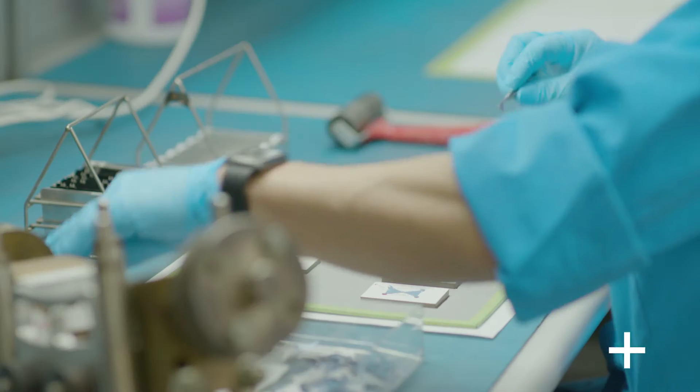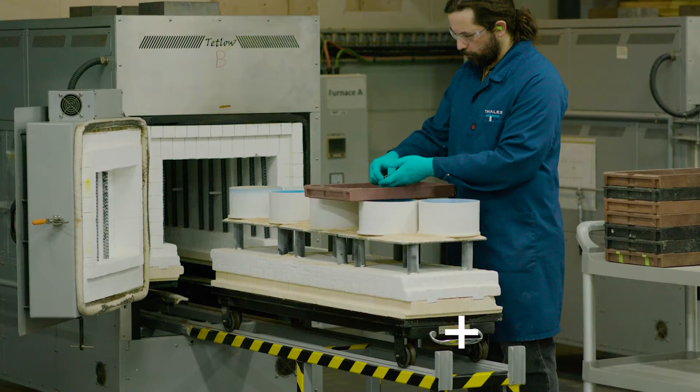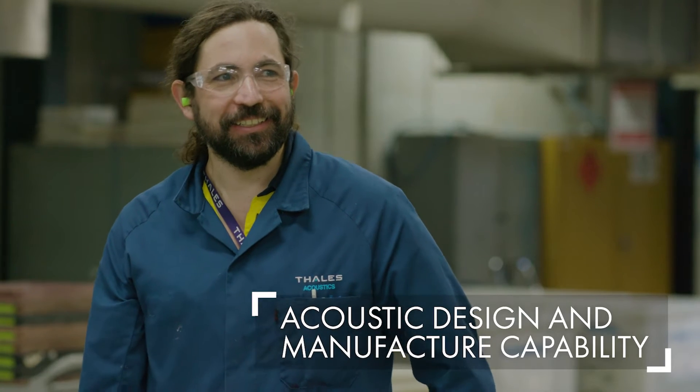We supply the majority of piezo-ceramic parts, transducers, and hydrophones to the wider TALA's global business. We currently export about 80% of the sensors and transducers that we manufacture, and we want to push that well over 90% in the future.